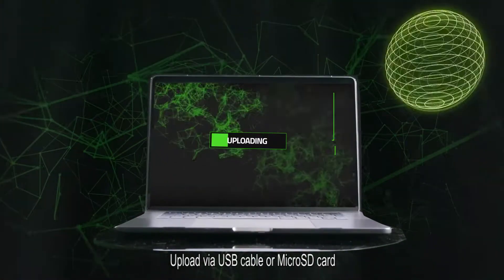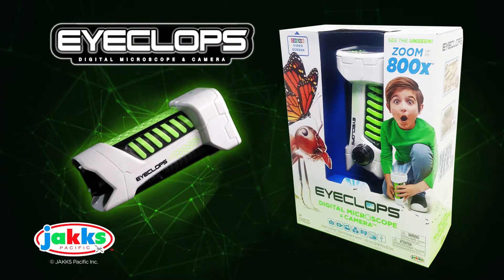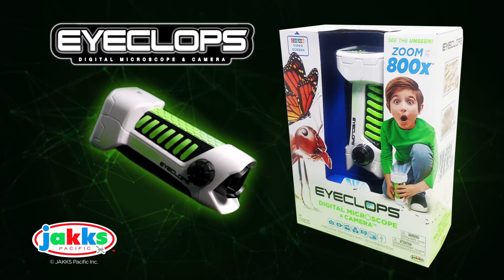Upload your photo and video to share your amazing discoveries. See the unseen with iCLOPS digital microscope from JAX Pacific. Batteries not included.